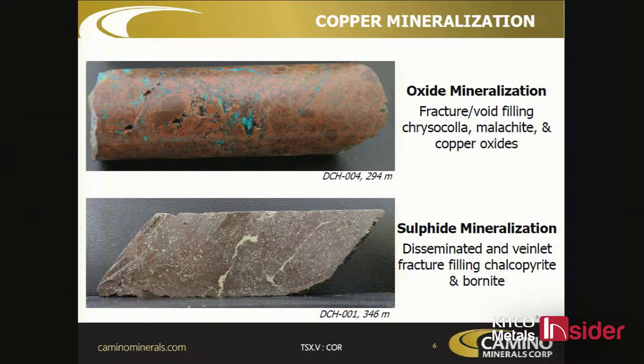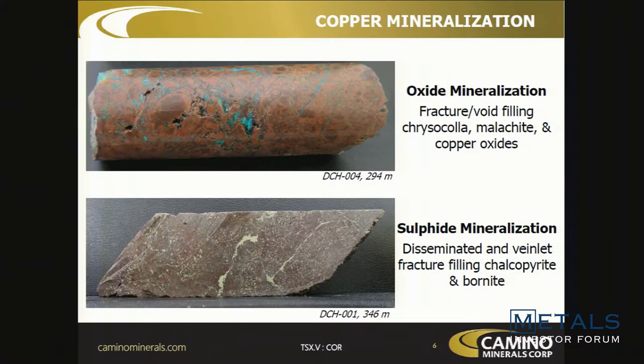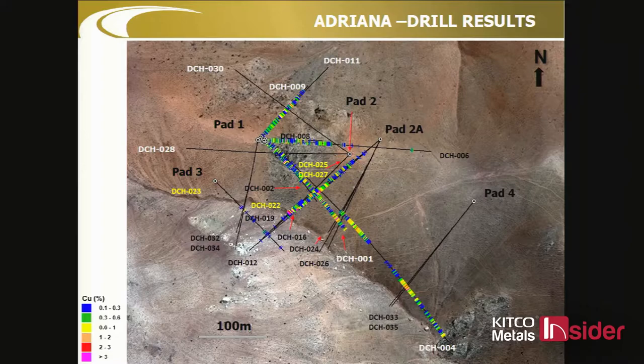This is what our mineralization looks like. The primary ore is sulfide mineralization with a lot of hematite flooding and magnetite — all the things you'd expect with an IOCG. When that's oxidized we get chrysocolla, chalcocite, tenorite, and a lot of the other copper oxides. The mineralization was primarily sulfide and has now been oxidized in most places to oxides.